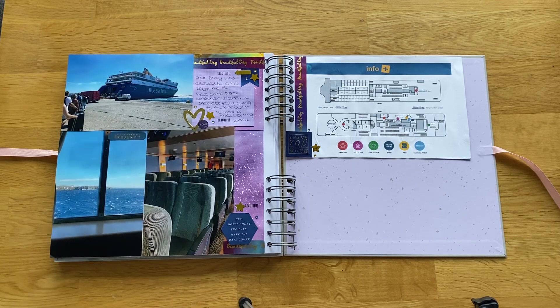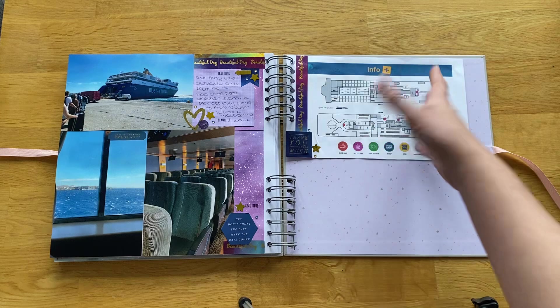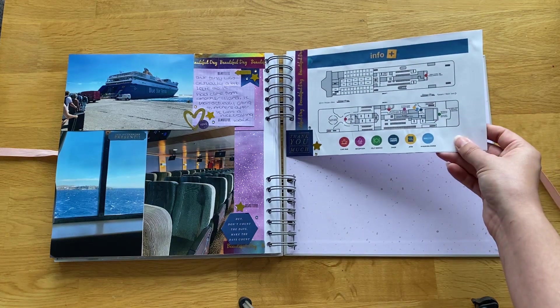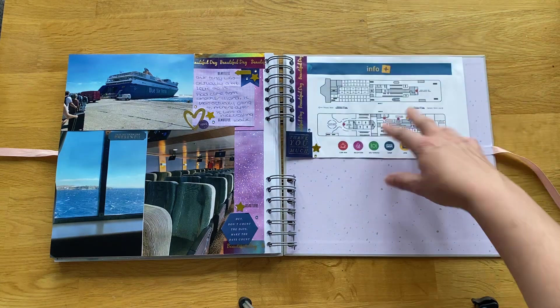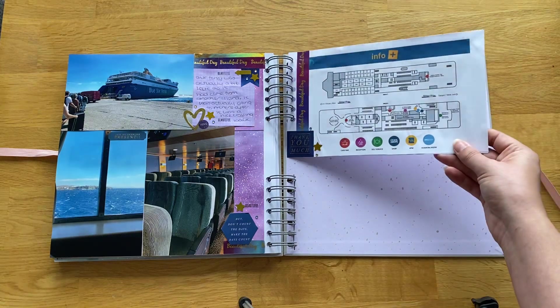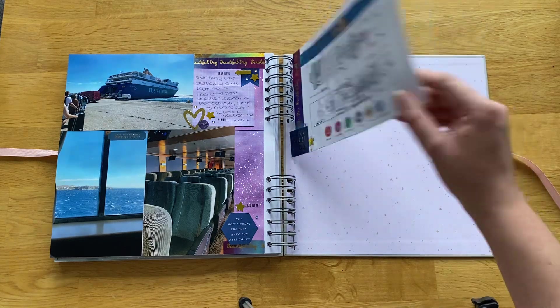The sea looked quite rough out the window but it didn't feel rough. We got back to Mykonos just before one, so we managed to have a wander around and sat by the pool afterwards. I also included a map of the ferry layout — I just love seeing what's on board a ferry and the layout of it. I thought it was interesting so I included it.